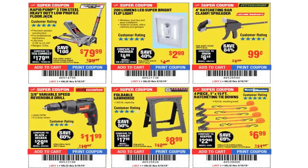Rapid pump 3-ton steel heavy-duty low profile jack. This is a great buy guys — if you need a jack, I would definitely spend the extra five bucks on a low profile. This one actually lifts higher and has a longer reach. It says right here it lifts from 2 and 7/8 to 19 and 3/4 inches, and it is long reach too. That's a good jack.